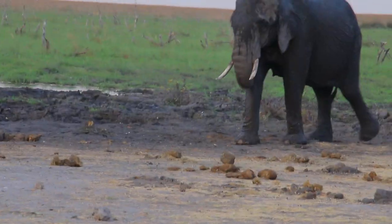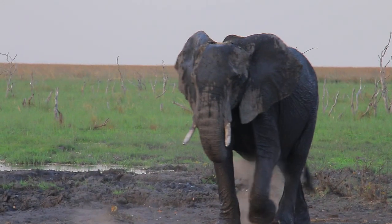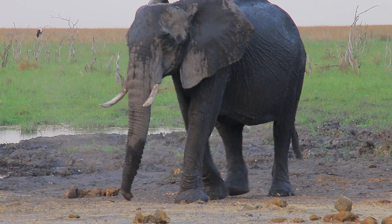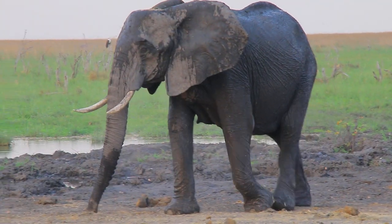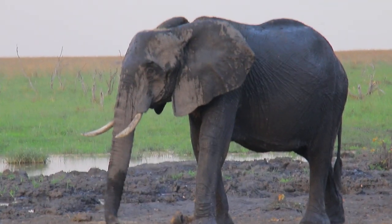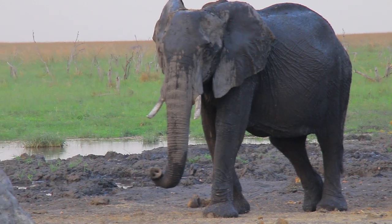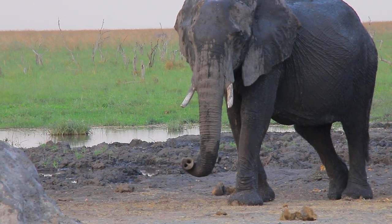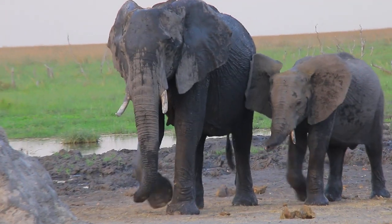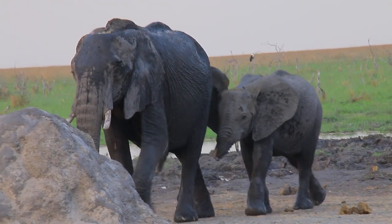Beautiful place. Do you know why they cover their body with mud? Yes, the flies bite them, and also their skin is very sensitive to the heat. So the mud is like a sunscreen to them.